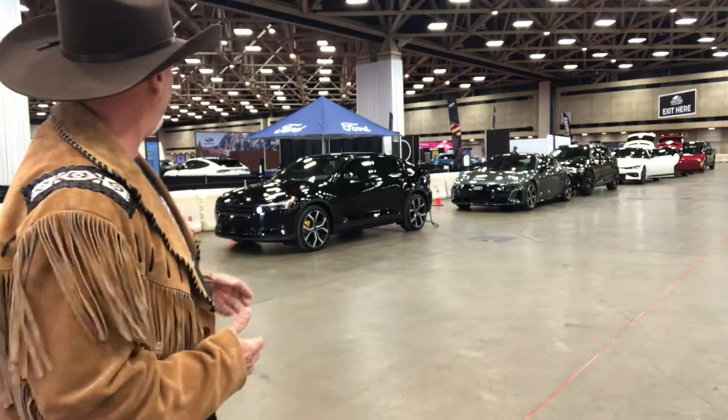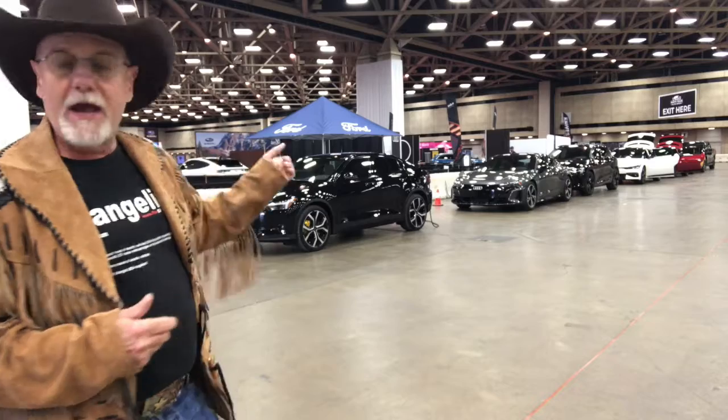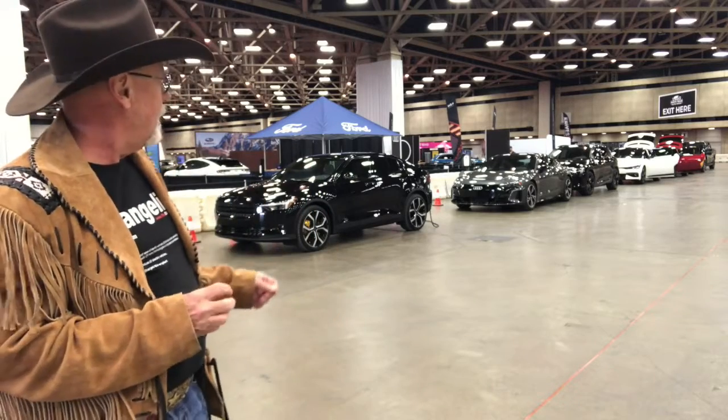It's just going to be a great ride. The vehicles we have here — we've got the Polestar 2, we have the Audi e-tron and e-tron GT, so you've got the fastback and the SUV slash crossover vehicle. You've got several Kia EV6s.